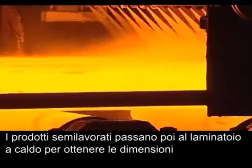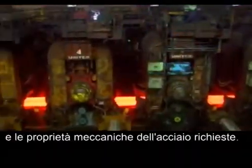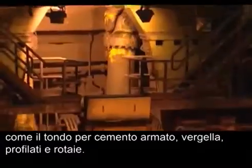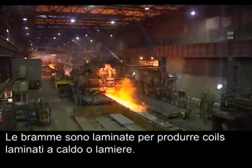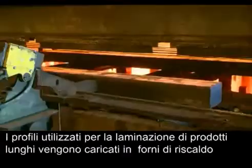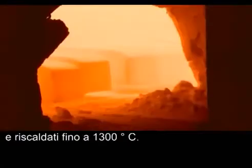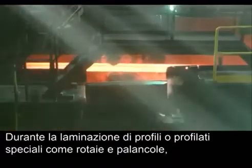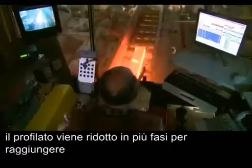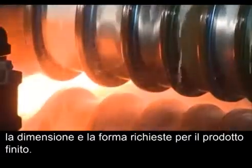Semi-finished products are rolled at a hot rolling mill to change their dimensions and give the mechanical properties of the steel. Blooms, billets and beam blanks are rolled to produce long products such as rebar, wire rod, sections and rails. Slabs are rolled to produce hot rolled coils or plates. The blanks used for rolling long products are loaded into a reheating furnace and heated up to 1300 degrees Celsius. When rolling beams or special sections such as rails and sheet piles, the blank is reduced in several steps to achieve the required size and shape.